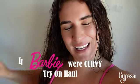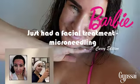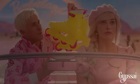Hi guys, it's me! This is Barbie Curvy Edition try-on haul. First of all, I'm sorry because my face is looking like this — I just got a facial treatment so my face was red, but this Barbie needs to do her treatment, so it is what it is. Now let's start!